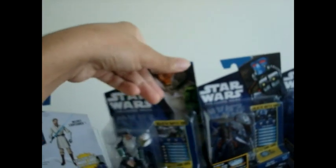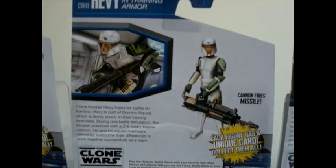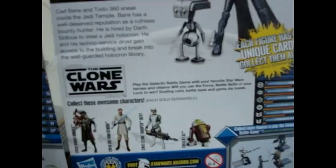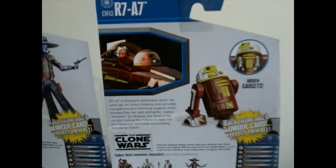Let's turn them around so you guys can see the back. I totally recommend this wave because it's a really good wave. I'm looking forward to getting the other two waves that are coming out — Wave 2 and Wave 3 of 2011. They have a really good line of figures and characters coming out. I definitely recommend these.